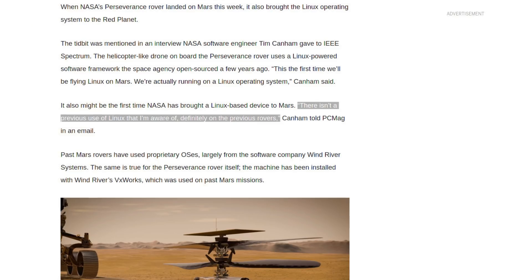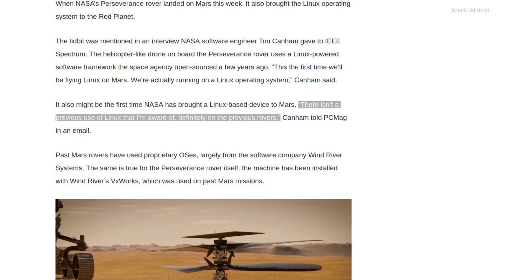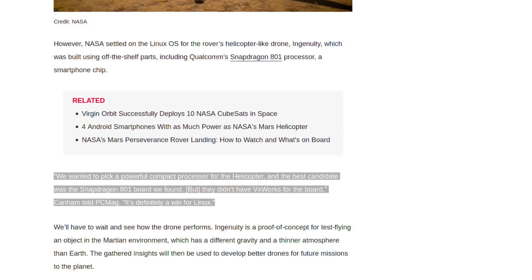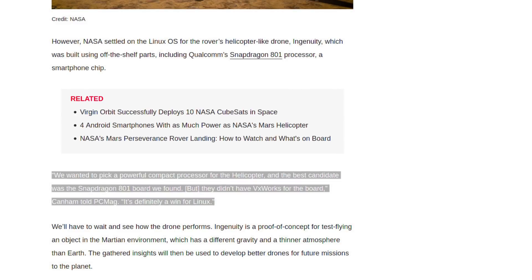The rover itself doesn't actually use Linux — it uses a proprietary operating system called VXworks, and that's what most other rovers have used. But because the helicopter has off-the-shelf components and VXworks isn't available for these off-the-shelf processors, they just decided to go with Linux. Tim Canham said there isn't a previous use of Linux that he's aware of on other previous rovers. He also said they wanted to pick a powerful compact processor for the helicopter, and the best candidate was the Snapdragon 801 board they found — but they didn't have VXworks for that board. This is definitely a win for Linux, and I would agree. This is super nifty.